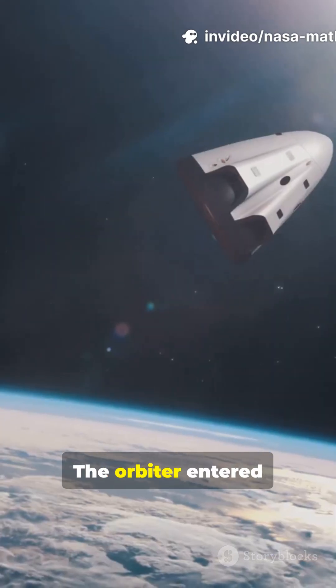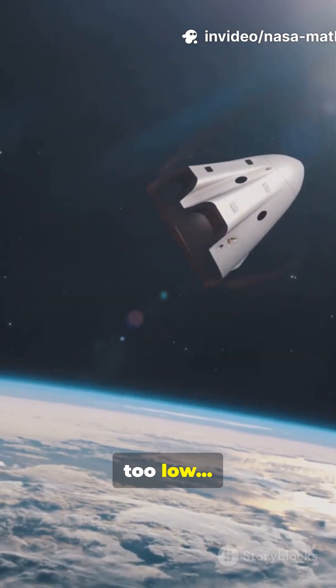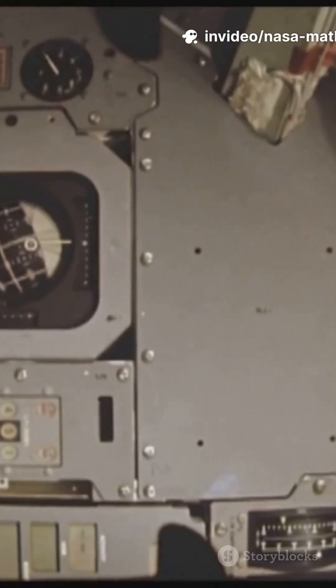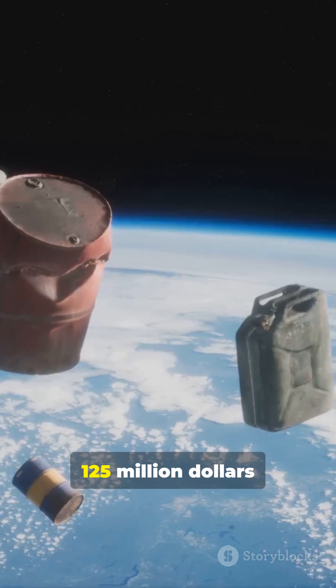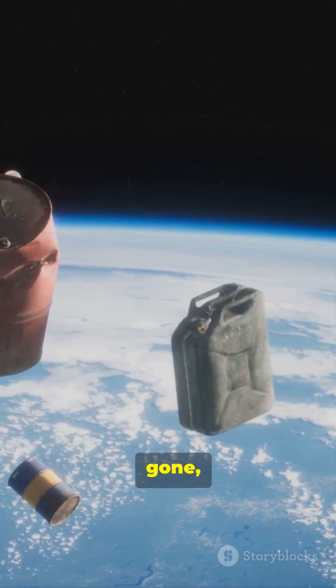They didn't double-check. The orbiter entered Mars' atmosphere far too low. It burned up instantly — all because someone forgot to convert their numbers. $125 million, gone, just like that.